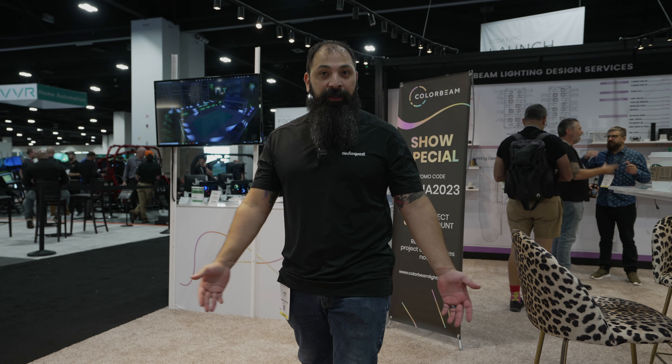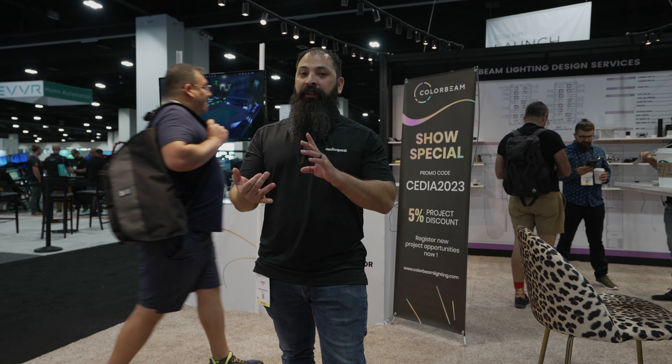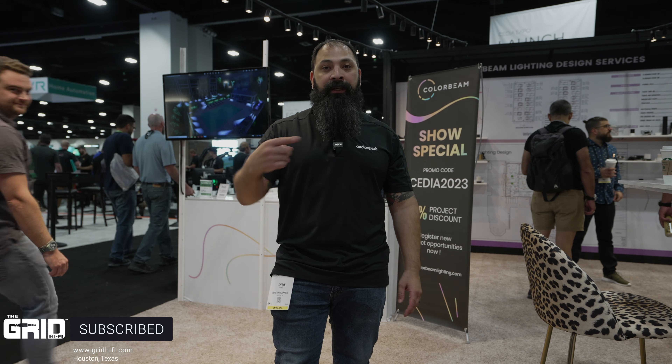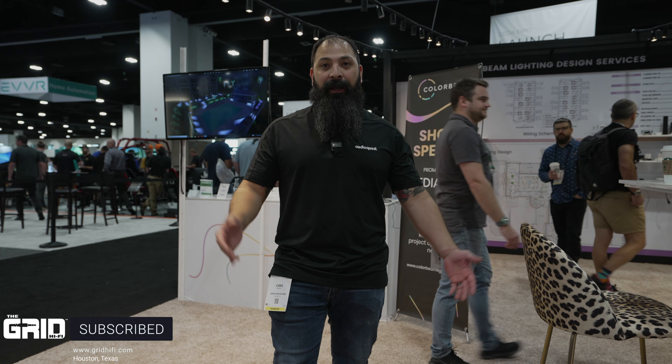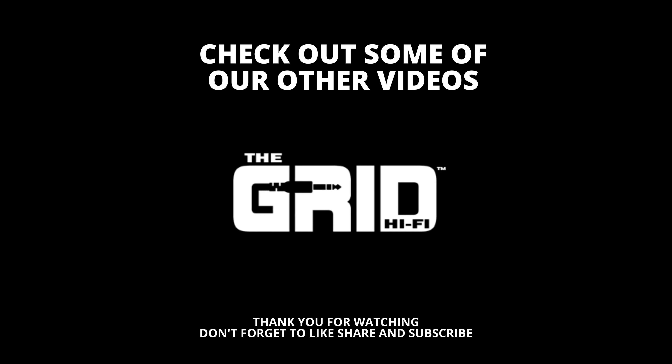That's going to wrap it up from Cedia 2023. ColorBeam — if you haven't got your lighting design team together yet, whether you're building a house and want to up the curb appeal of the exterior, have some poolside lighting, or want something throughout your entire house that is more breathtaking and stunning, don't do things all after the fact. Make sure to get us involved during the planning phase for your house and we'd be happy to help you out with your lighting design. Like, share, and subscribe. Reach out to us at gridhifi.com or gridhometheater.com — we'd be happy to help you out. Check you next time.